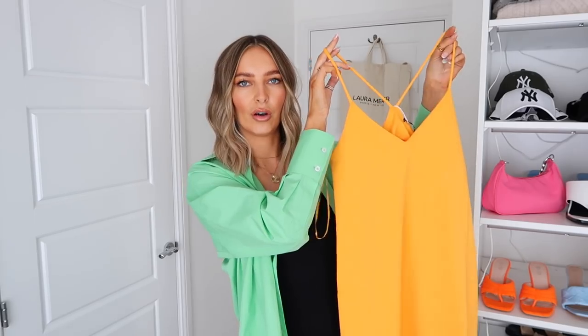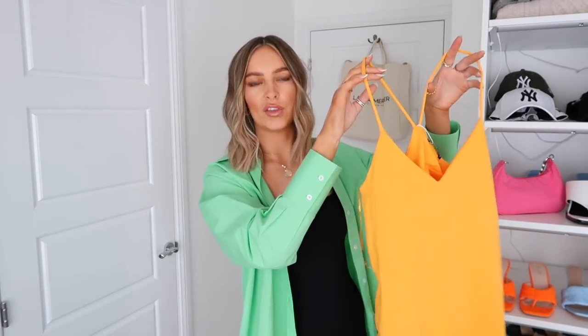Next up is this orange dress — gorgeous color, I'm loving orange at the minute. However it kind of catfished me. When I ordered it I assumed from the website picture it was going to be short, and I was excited for that. But it arrived and it's that awkward midi length. What I do love about this dress is the color — it's beautiful — and I love the straps and the back. It's a really nice neckline, not too deep, not too conservative.